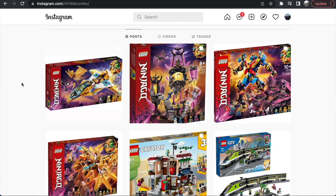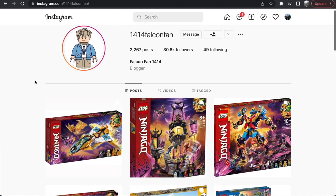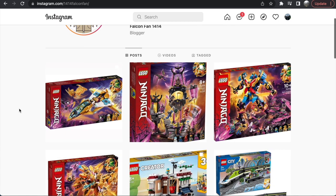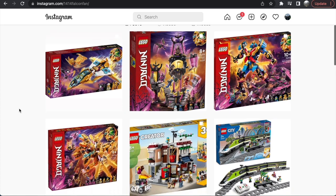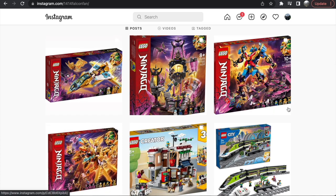Hey everyone, Nathaniel from Artsy Insight here, and today I'm back with another LEGO news video. Thank you to 1414 Falcon Fan for posting all these sets as soon as they've been revealed. This is a big reveals night — probably my third or fourth video of the night — but in this video we're talking about the new summer 2022 Ninjago sets that have been revealed. These are not all the Ninjago sets; four have been revealed so far out of what I think was nine or ten in the summer wave.